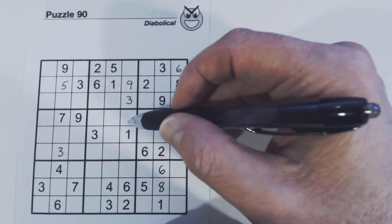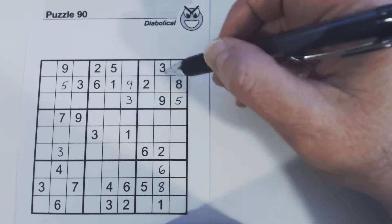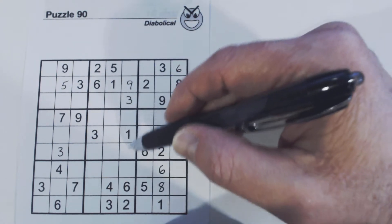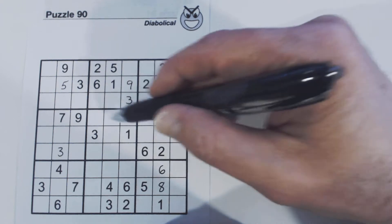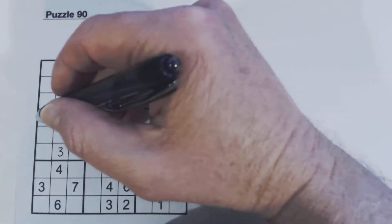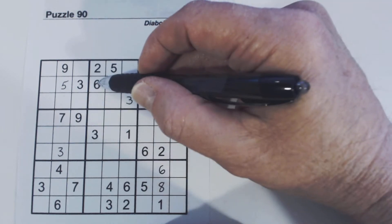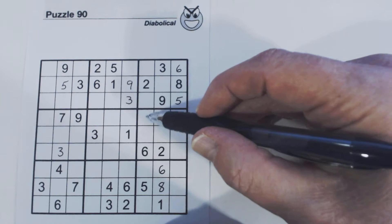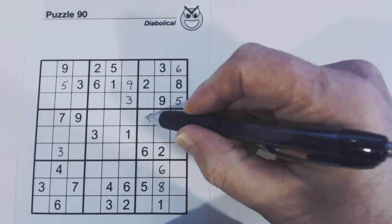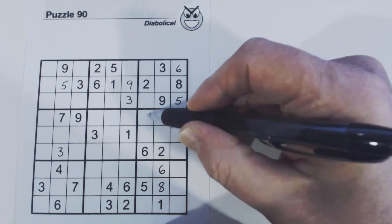So we can't solve any of those. We don't see any 4s or 5s here, or 4, 5, 8s here or here. So we found the triplets, but we can't solve them yet. That means there's only 4 other numbers left here: 1, 2, 3, 6. So let's look for 1, 2, 3, 6 in these other places. We've got a 2, 6 here. So that means this is a 1, 2, 3, 6.